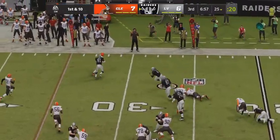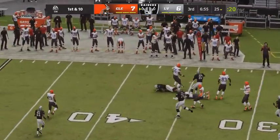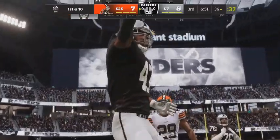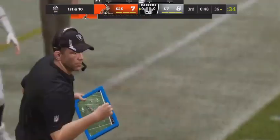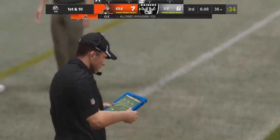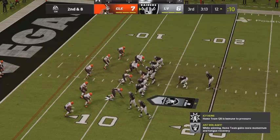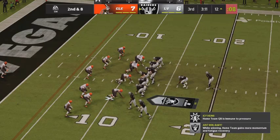On first down, Wheatley gets by him and now a little daylight. They're able to get this one across the 35. 42 yards rushing for him now — he's carried the ball just five times. A lot of guys playing this game; they stopped him for a minimal gain.